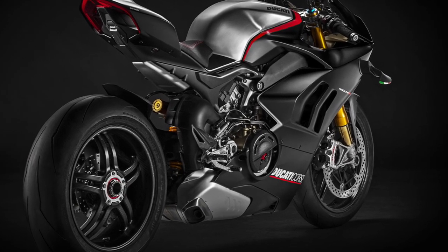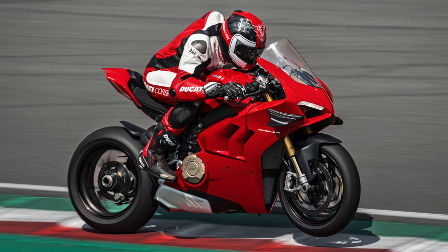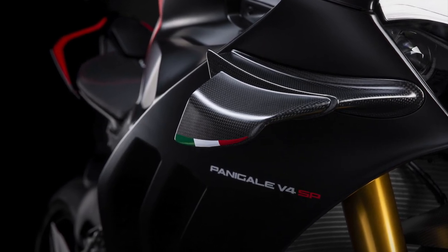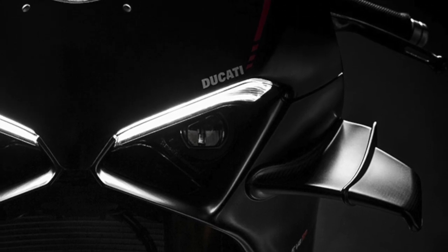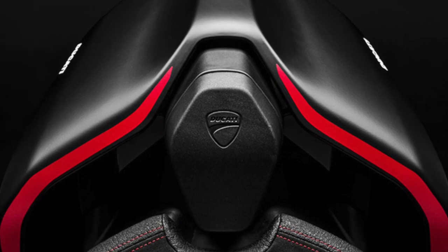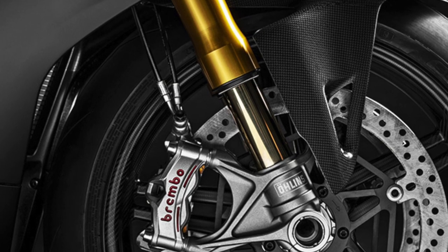The Panagale v4 SP is powered by a 1103cc Desmosedici Stradale 90-degree V4 engine — the same that's in the v4 and v4 S. In this case it produces 214 horsepower at 13,000 rpm, along with 91.5 foot-pounds of torque at 9,500 rpm.